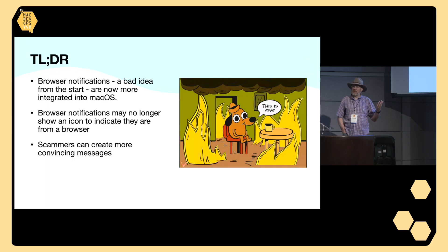The result here is that scammers can now craft much more convincing messages, they can show the user more convincing notifications, and make the user more likely to click the link than they might have been otherwise.